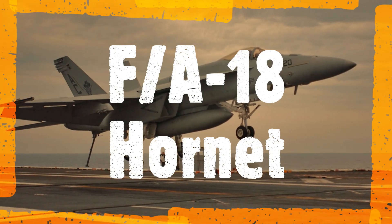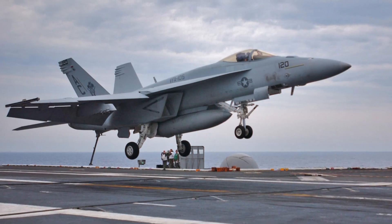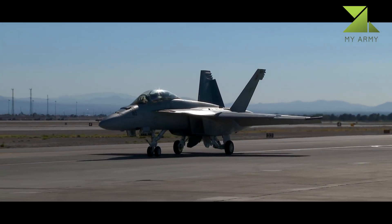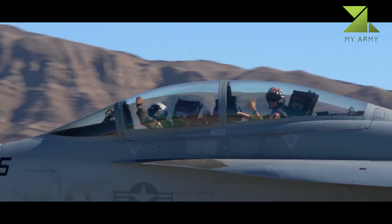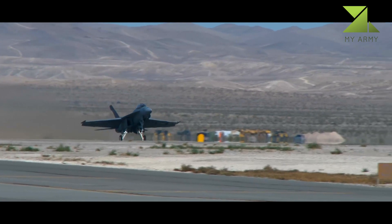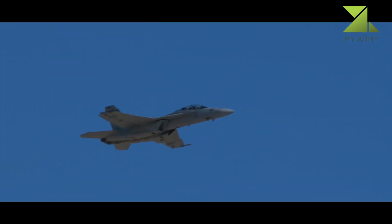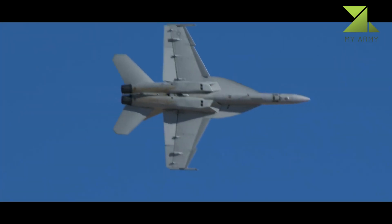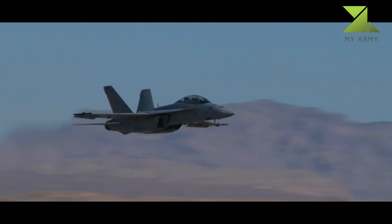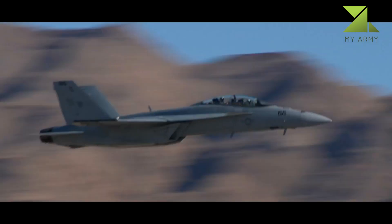The F/A-18 Hornet is a twin-engine supersonic all-weather carrier-capable multi-role combat jet, designed as both a fighter and attack aircraft — hence the F/A designation. Designed by McDonnell Douglas and Northrop, the F/A-18 was derived from Northrop's YF-17 in the 1970s for use by the United States Navy and Marine Corps.